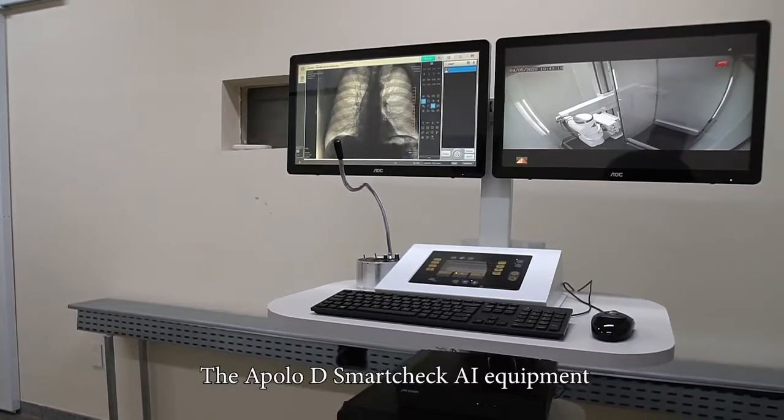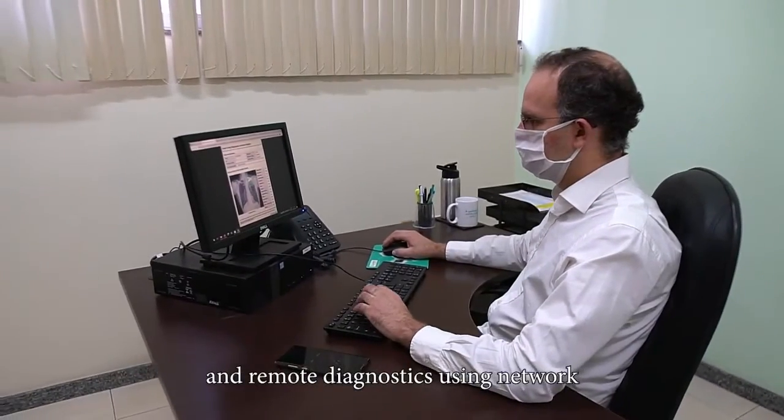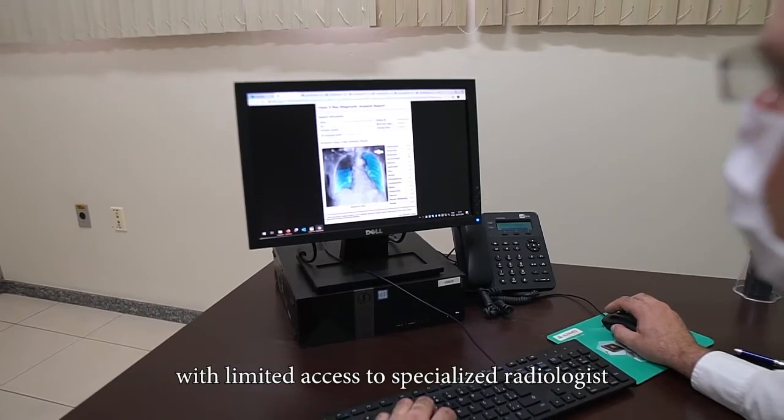The Apollo D SmartCheck AI equipment can be networked for image transmission and remote diagnostics using network, internet, and 4G connection — ideal for isolated areas with limited access to specialized radiologists.